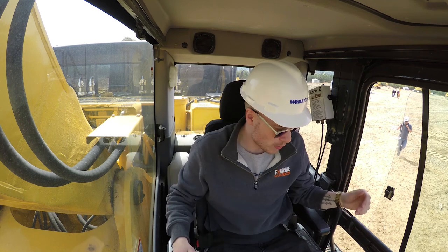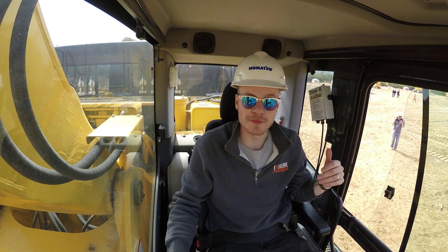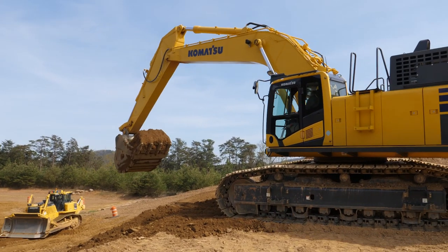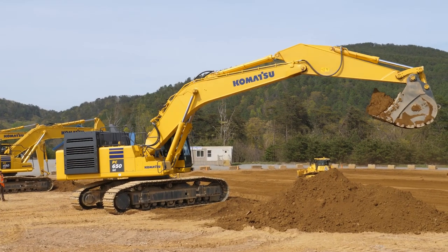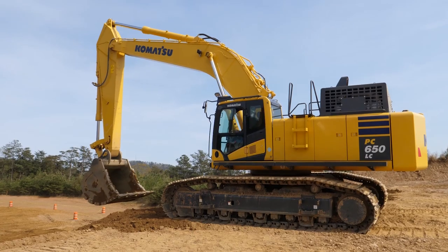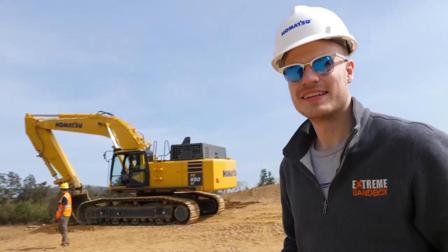That thing is huge. You know what you're doing? Yeah, I do. Kinda. Alright, so I'm in the 650 right now. Never been in this big of a machine ever in my entire life. This time we're going to get funky. Look at that scoop. That was insane. My heart is racing. It's incredible how much power is in that machine and it's so easy to operate. Okay, what's next?